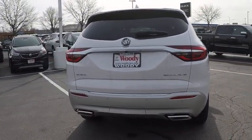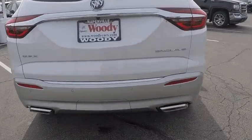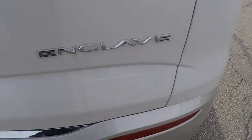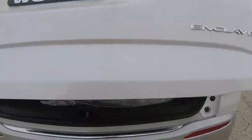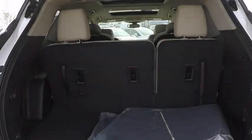This vehicle has less than 100 miles. Here are some of this vehicle's great options: traction control, remote engine start, stability control, cruise control, compass, power brakes, clock, child safety locks, trip computer, and overhead console.